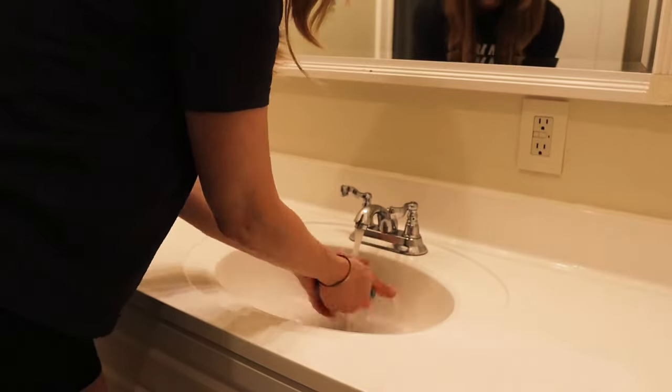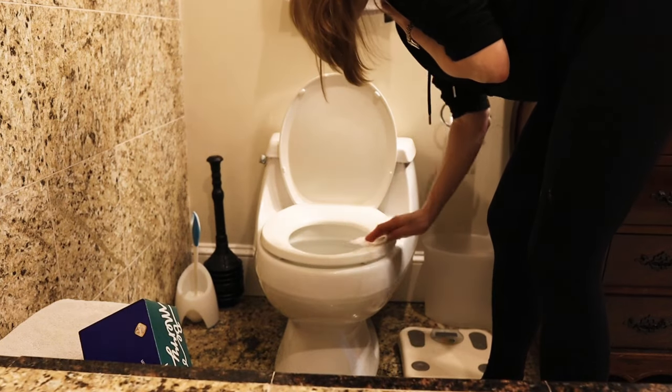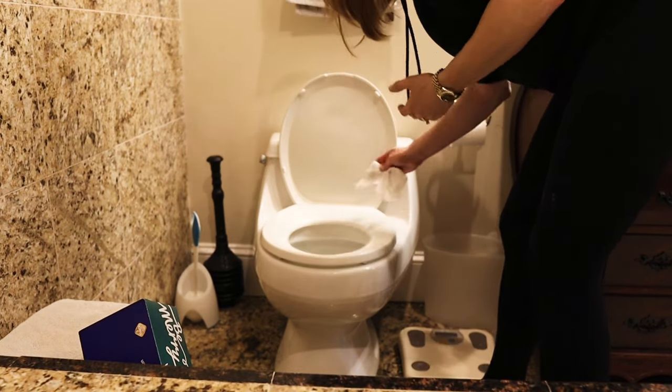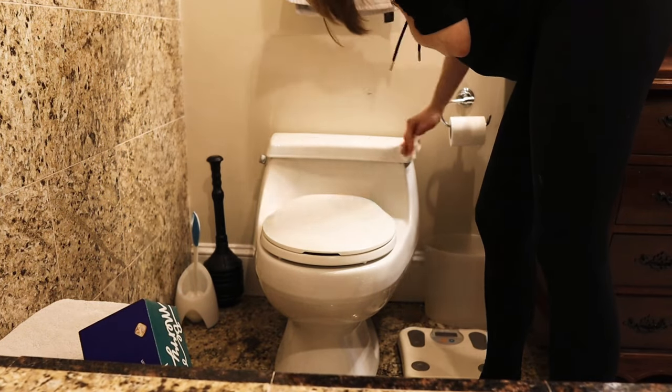With Bar Keepers Friend I do want to caution that you cannot use it on your toilet seat. In fact, don't use any abrasive or harsh cleaners on your toilet seat — those seats are really delicate and will get scratched and damaged easily. I learned that the hard way: I scratched my toilet seat and had to replace the whole thing. For my entire toilet I use that DIY cleaner — the vinegar, water, and soap mixture — and that works really well. And this is the one place I do clean with paper towels.